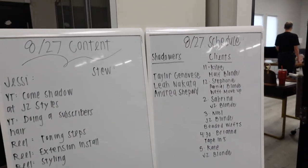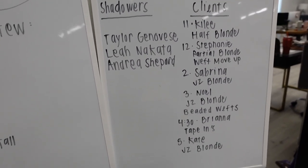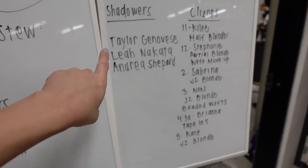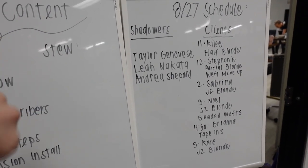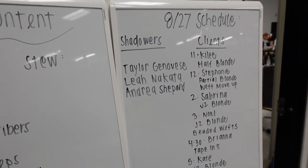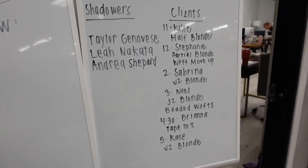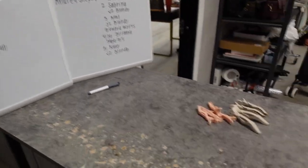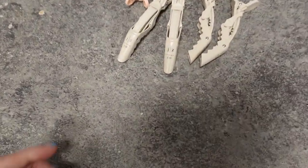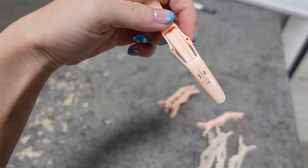Stu and I just got to the salon and we are starting to game plan the day. We have all of our shadowers written down and then all of our clients. We actually had a fourth shadower but she called this morning and tested COVID positive, so she's going to probably reschedule. But we have six clients today, three shadowers, and then we of course have our content board. Also a sneak peek of something fun we're going to be using today — stay tuned.